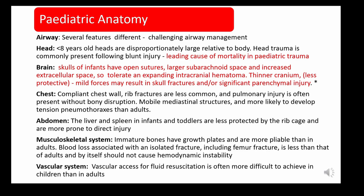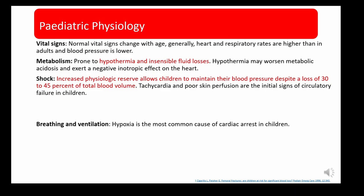Children have other anatomical differences too: their airway has several features making management challenging; they have compliant chest walls and more mobile mediastinal structures; the liver and spleen in infants and toddlers are less protected by the rib cage and more prone to direct injury; and vascular access is more difficult, making fluid resuscitation harder than in adults.